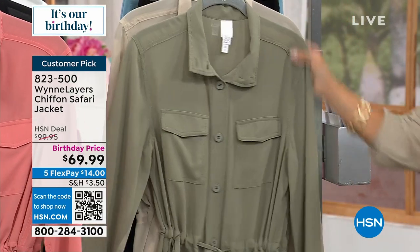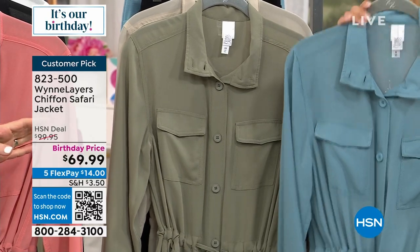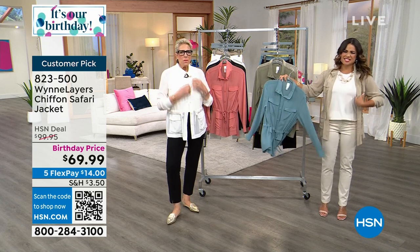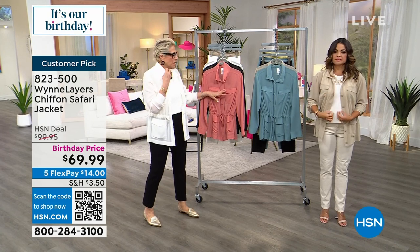Tell me about this design and how it came about. I actually did this a couple of summers ago with snaps. The team said let's do dyed-to-match buttons and I wasn't sure — but people were so happy I didn't do snaps.